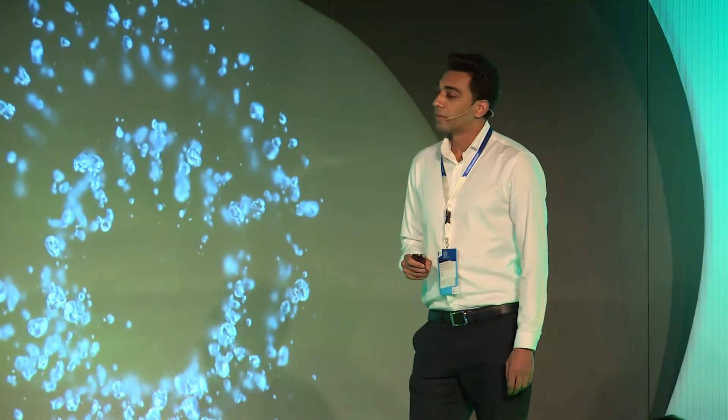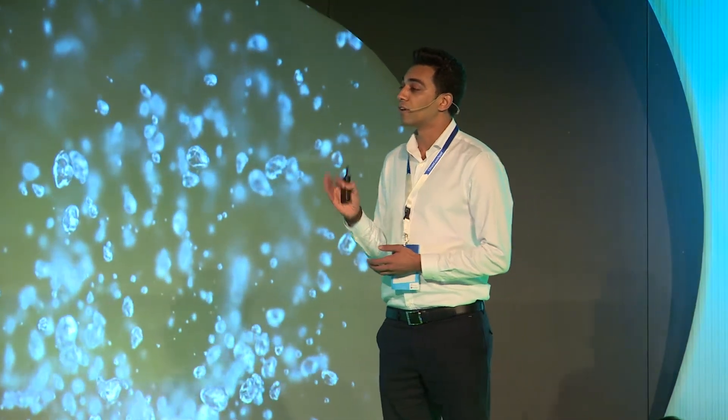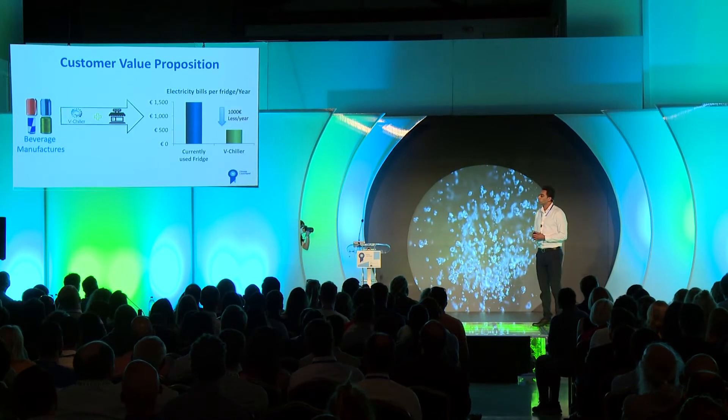Our beachhead market is small brands, since they have a hard time getting their product on the market because retailers usually choose bigger brands that sell easier. But with V-Shiller, they are going to have a huge competitive advantage. And to understand why we are going to help them, we need to understand the business model of this industry.